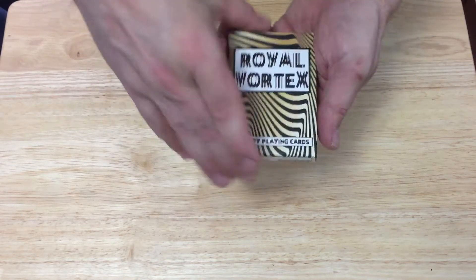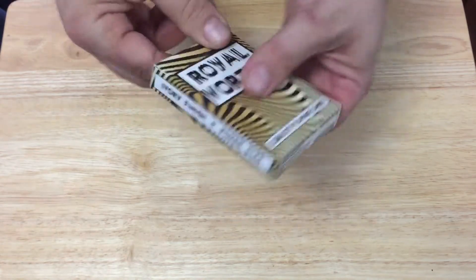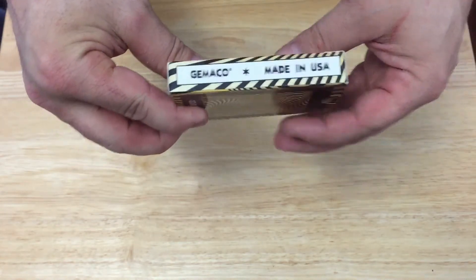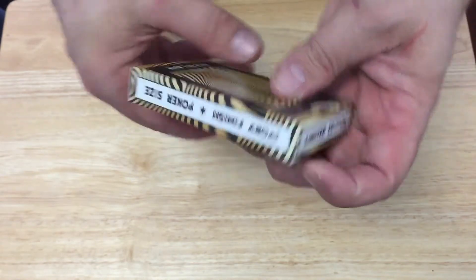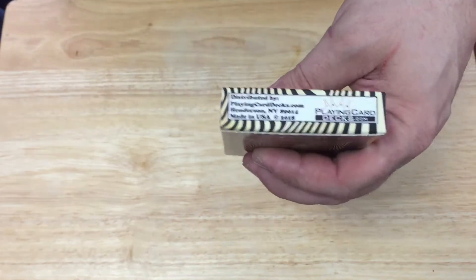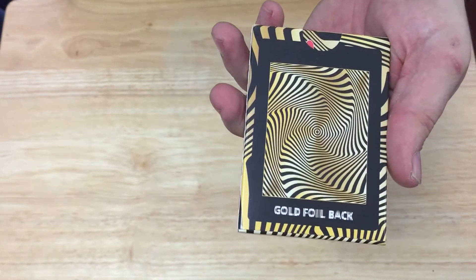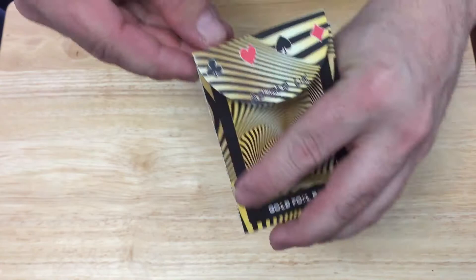The front of the box says 'Royal Vortex' and 'Quality Playing Cards' with an optical illusion design. It says 'ivory finish, poker size' on one side and 'Gemico made' on the other. 'Limited edition' is on the top and bottom, and the back just has the playingcarddecks.com info. The back design features a gold foil back, and there was no seal.